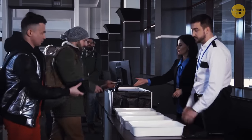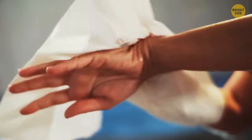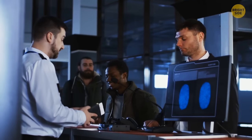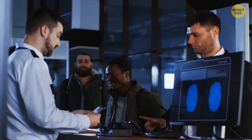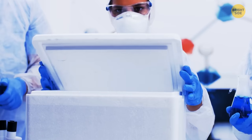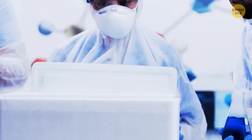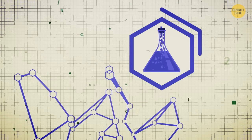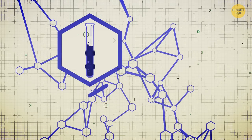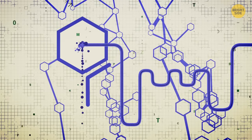Airport staff sometimes ask passengers to rub their hands on a piece of cloth before putting it into a special machine. It might seem kind of scary, but it's actually harmless. You're simply being checked by a machine called an atomizer. Before their working day starts, employees put samples of dangerous chemicals into the machine. The machine memorizes these smells, and in case a person's hands smell like those chemicals, it alerts airport staff to this danger.